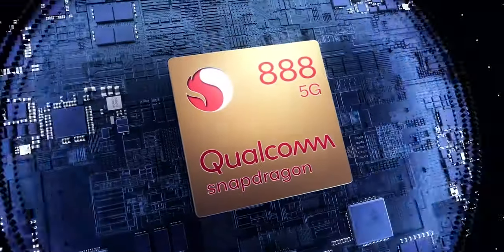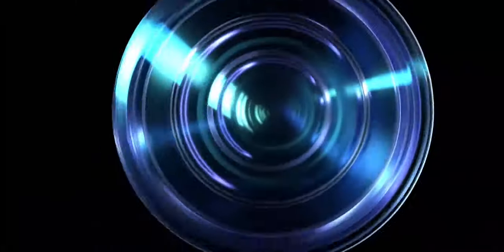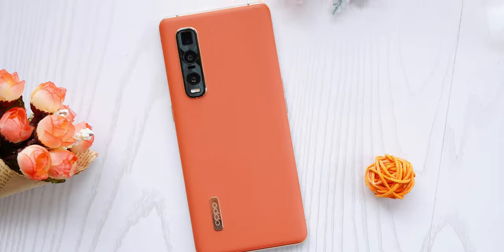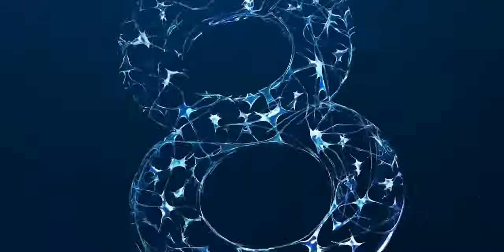Snapdragon 888 is here and it's official. For those who don't know, Snapdragon 888 is a processor used inside most 2021 flagship phones, including the Samsung Galaxy S21, OnePlus 9, Oppo Find X3, and a bunch of other flagships. Now it should have been named Snapdragon 875 because Snapdragon 865 and 855 came before it.